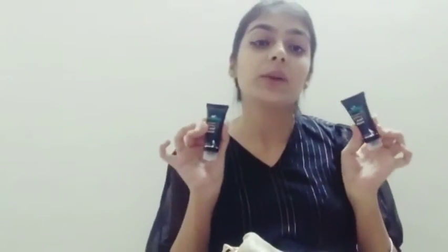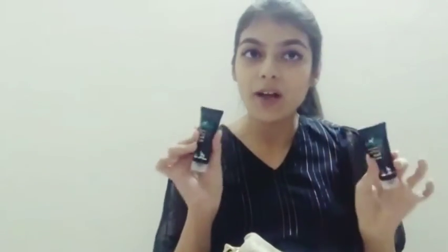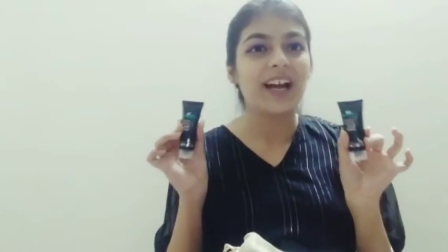If you try something new, you obviously want a sample first. We always look for small tester-type things, so I think this is a very nice way to try their products and find out whether they suit your skin or not. These miniatures are a really nice gesture and I really liked it.